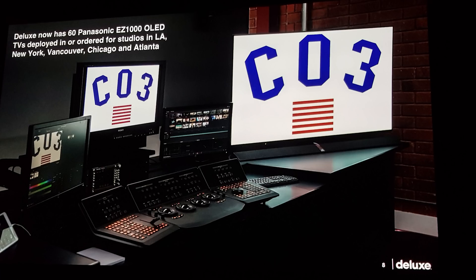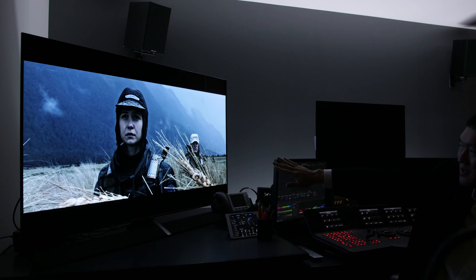The message Panasonic is trying to drive across is that their Panasonic EZ1000 OLED television has been used as a client reference monitor in many of their grading suites. The gold standard is always the BVM X300 at this moment in time, but that is a 30-inch screen size. Sometimes it can be hard to look out for artifacts or noise in the image, so they need a larger screen size to actually see their work.